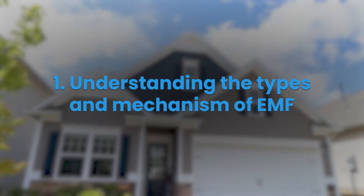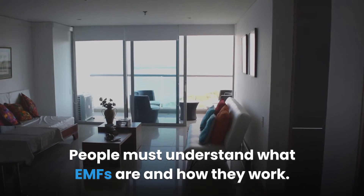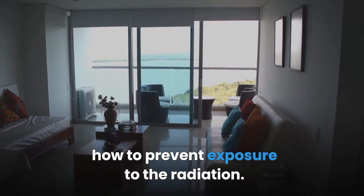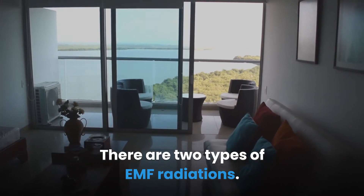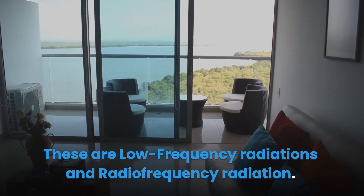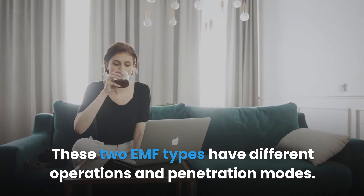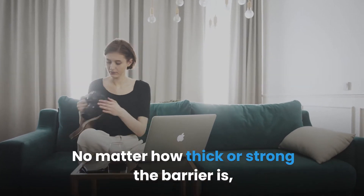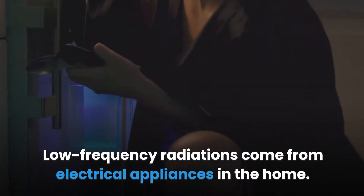One: Understanding the types and mechanism of EMF. People must understand what EMFs are and how they work. There are two types of EMF radiations: low frequency radiations and radio frequency radiation. These two EMF types have different operations and penetration modes. Low frequency radiation can pass through almost all barriers, no matter how thick or strong.